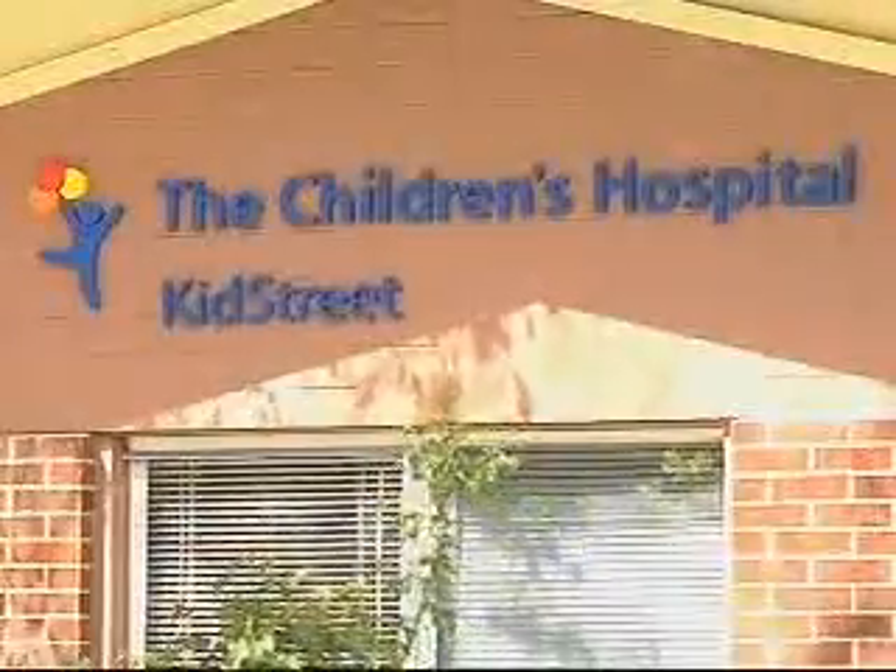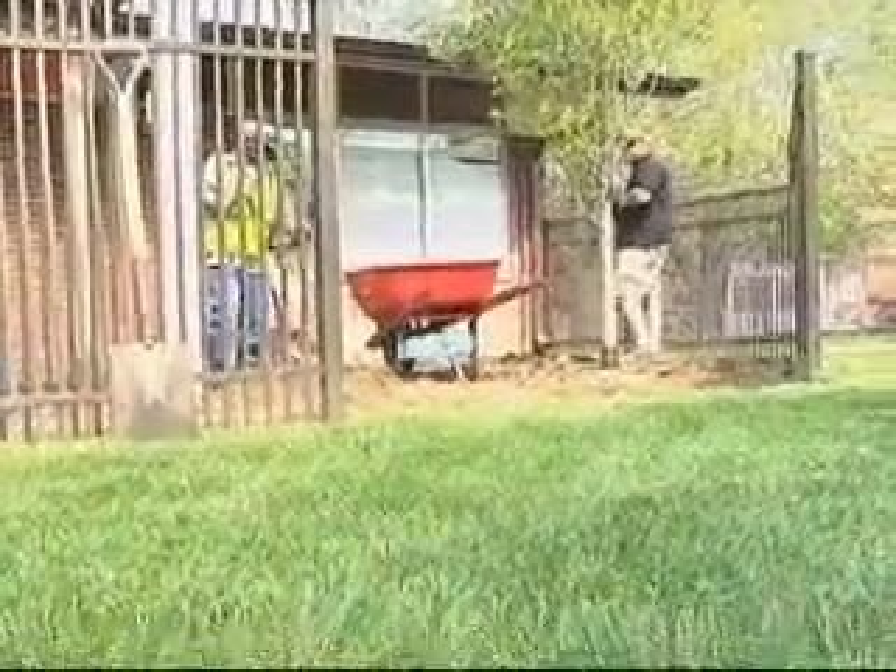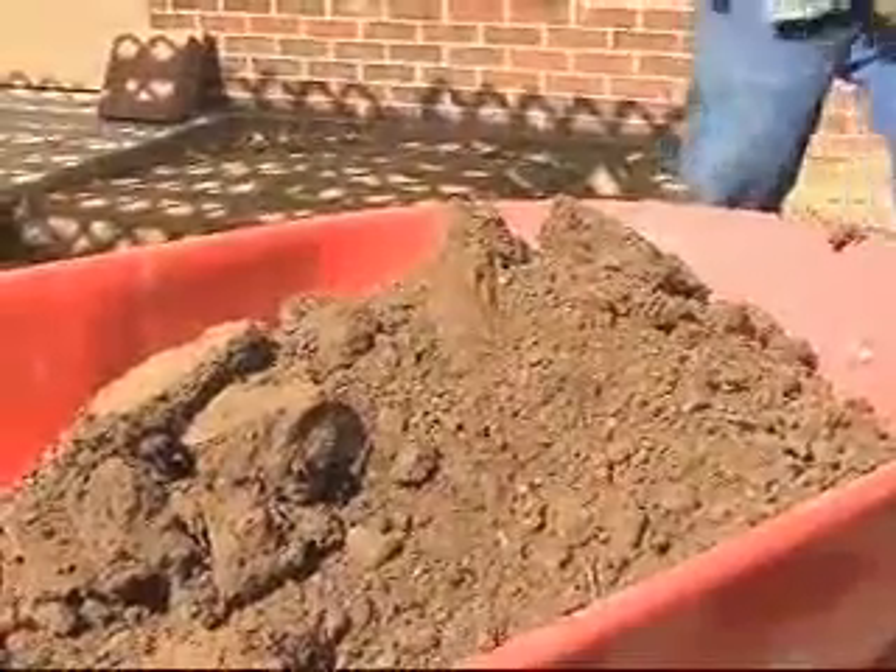Today we're trying to help improve their outdoor environment, their playgrounds and their outdoor spaces, because they're not really that usable for them during the summer. We're creating several horticulture therapy beds where we're building raised beds and putting plant material in that the children will actually be able to interact with, touch and feel and smell.